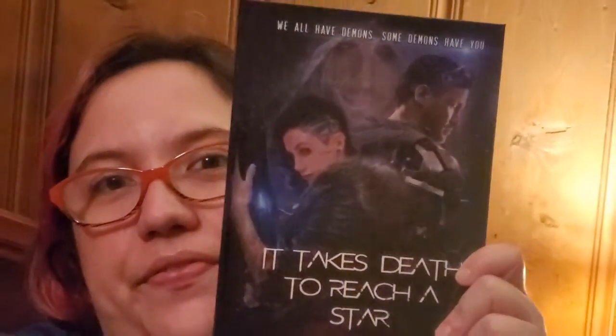I'm doing a masterful job opening it one-handed. It had velcro - no, it was glued. There we go. I'm unwrapping it - and it is a book, which I had a feeling anyway. I love it! I love this cover. 'We all have demons, some demons have you. It takes death to reach a star' by Stu Jones and Gareth Worthington. Here's the cover.